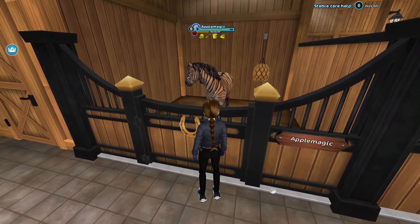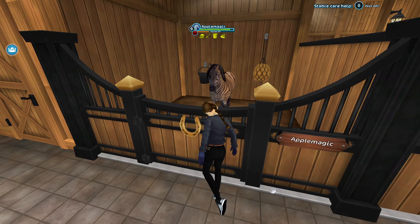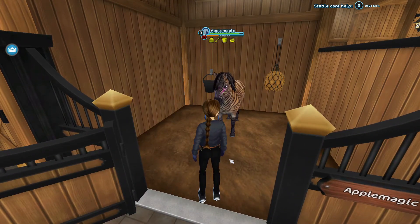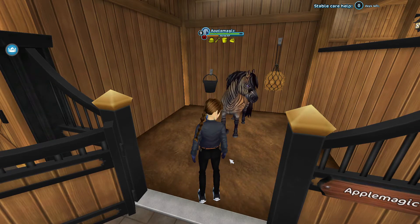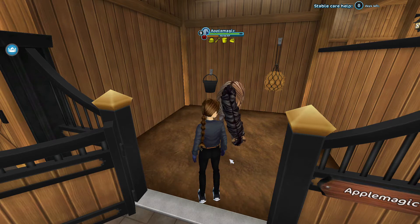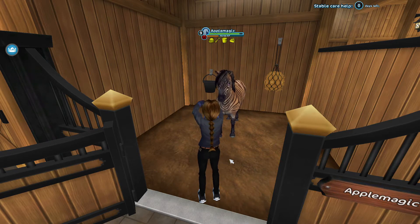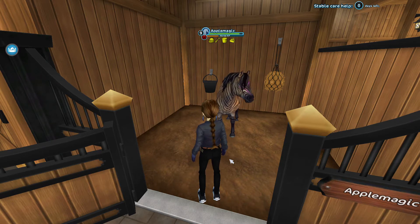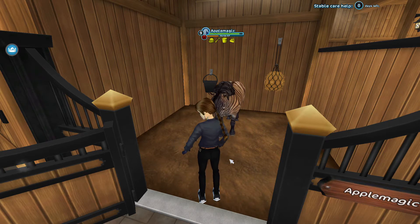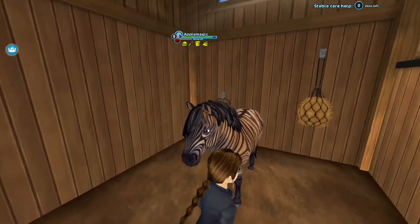The next horse on the list is the Zoni. The reason is it's almost exactly like the Yurvik Pony — same gaits, same body texture, and same height. The only differences are the mane style, the coat, and the marking on its forehead. That's it. And it's way more expensive, so you're technically wasting star coins for no reason.